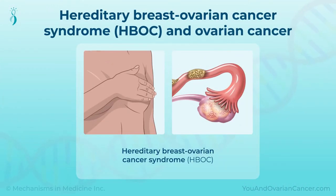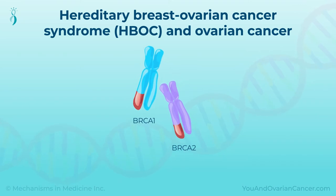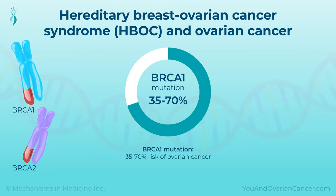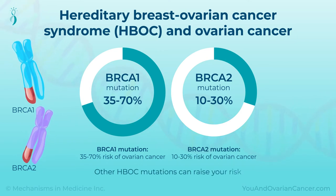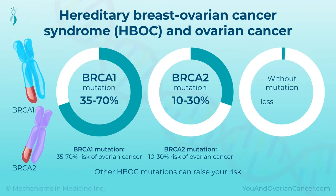The best known gene mutations in those with HBOC are BRCA1 and BRCA2. Having a BRCA1 mutation means you have a 35 to 70 percent risk of ovarian cancer, and a BRCA2 mutation means your risk is 10 to 30 percent. Other HBOC mutations can also raise your risk. Without a mutation, the risk of ovarian cancer is less than 2 percent.